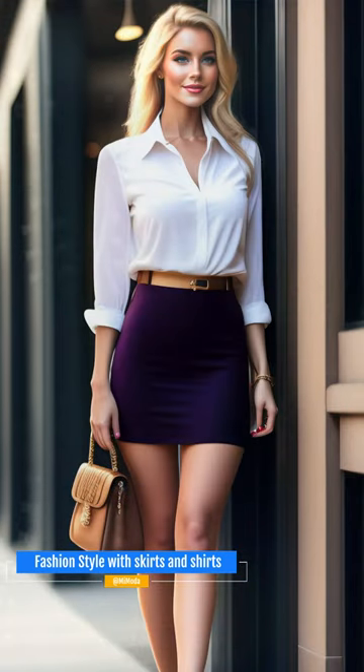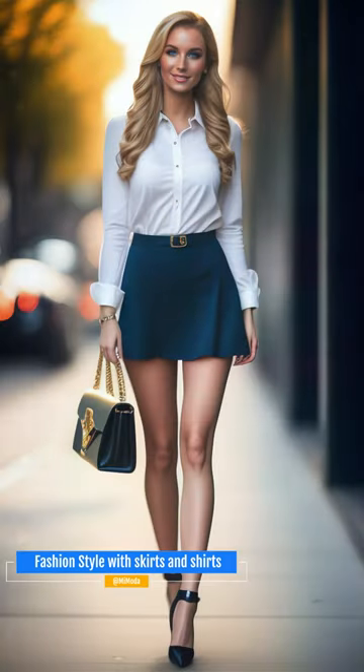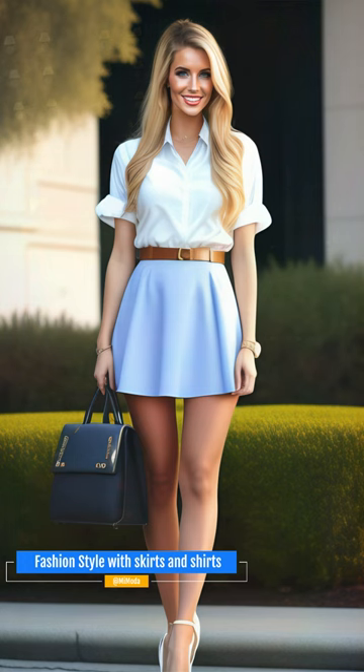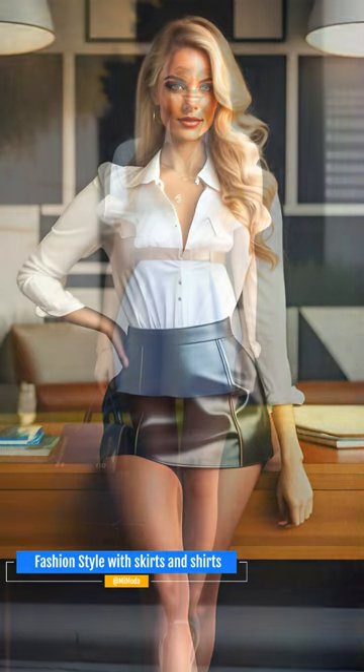Do you want to create impressive outfits for the office that combine skirts and shirts? Watch this video to learn more. Today we have put our creativity to work creating great styles and office outfits with short skirts and beautiful shirts. Are you looking for a way to update your office wardrobe to make it stylish and popular? Then you have come to the right place. I'll show you how to create stunning outfits using skirts and shirts in this video.